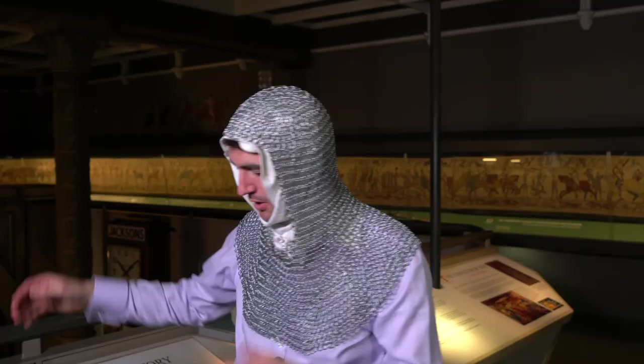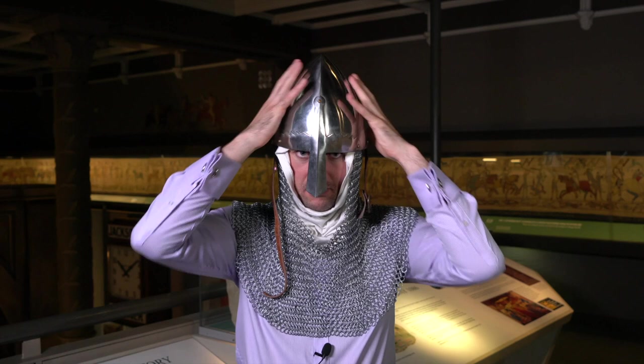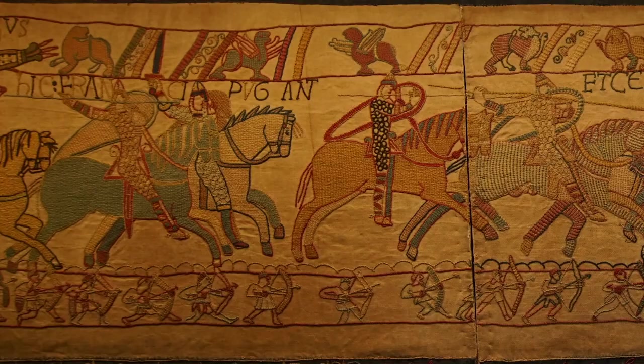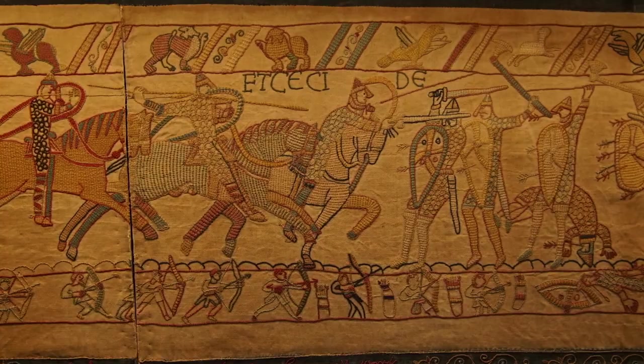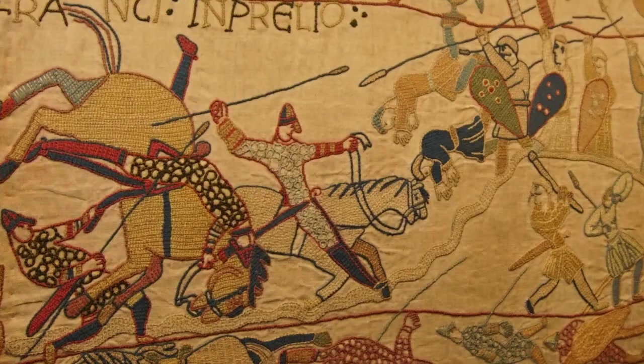This chainmail was worn by the Anglo-Saxons, Normans and Vikings alike, with little variations — such as the length of mail or a coif built into the shirt. The armaments, armour, shields and weapons are all very similar across Normans, Anglo-Saxons and Vikings. On top of the mail you would have worn this sort of helmet for extra protection — well known as a Norman helmet, but this simple conical style was very popular across all these groups.